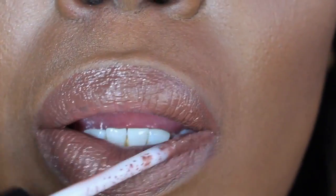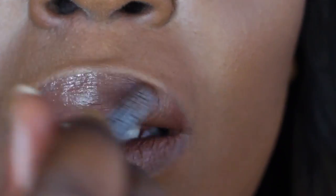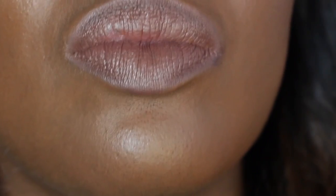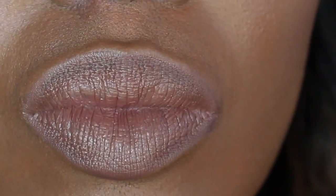The next color I'm swatching is Teddy, which is a pretty, pretty brown. I feel like I can use this with or without a lip liner — it just depends. To make it deeper I tend to put Chestnut or the NYX Espresso lip liner over it just to make the color a tad bit deeper.